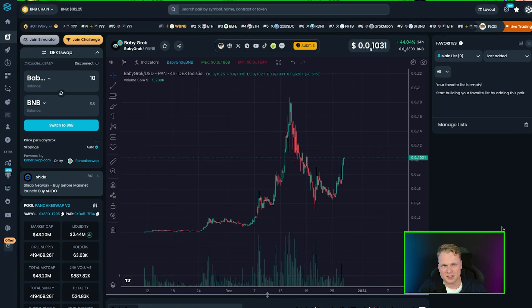Baby Grog wants to be a meme coin with big utilities — a very big DeFi platform. In today's video I will dive deeper into Baby Grog and tell you exactly what is going on with their developments, and also whether it's a good buy opportunity to buy some Baby Grog right now. Let's find out.